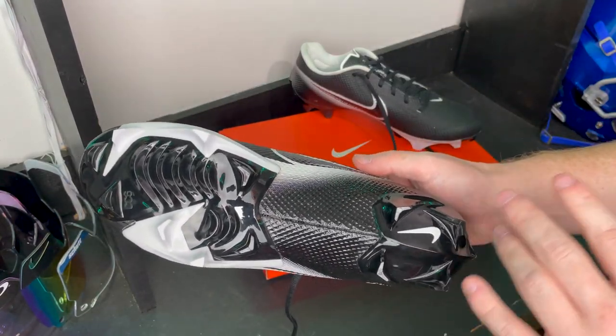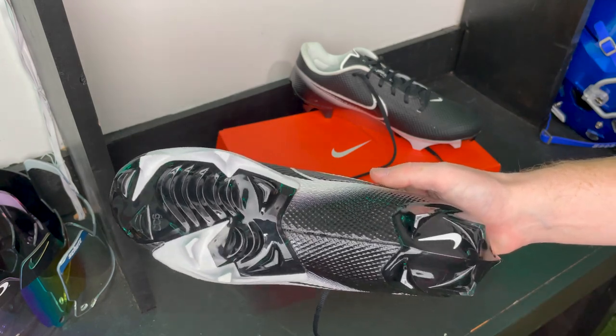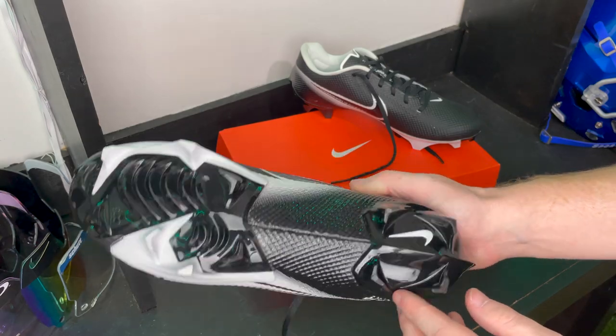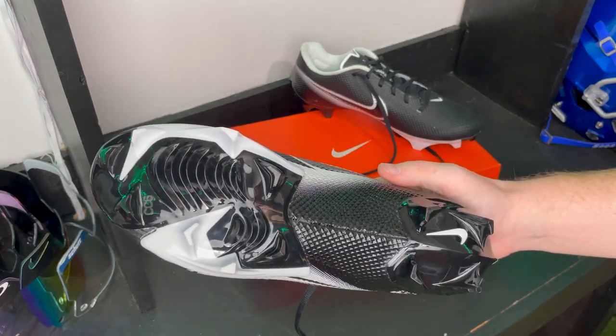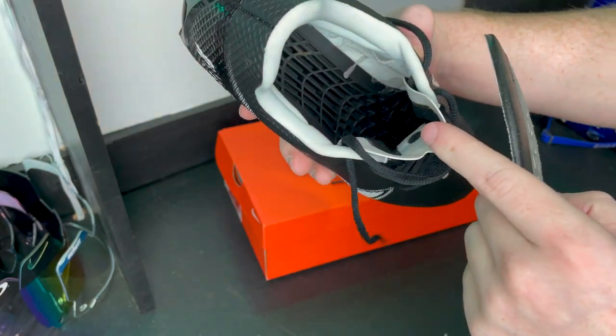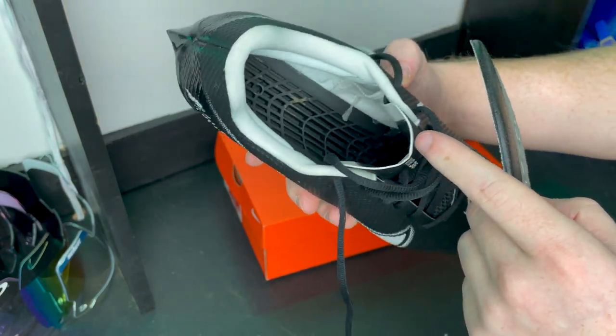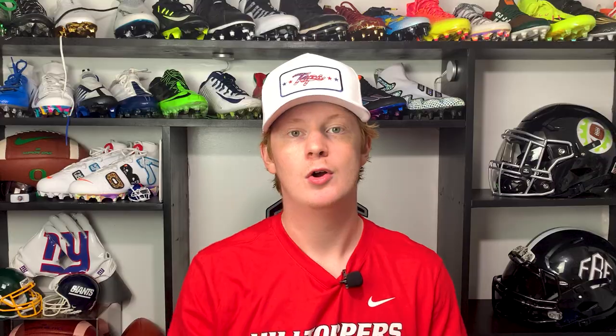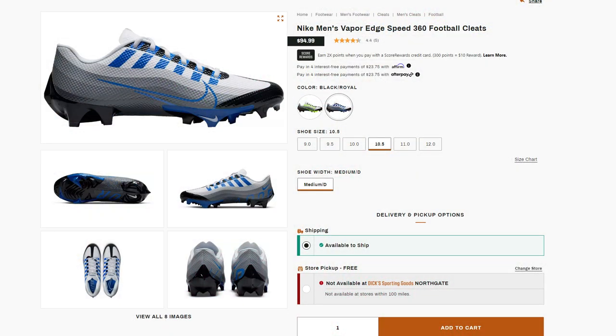As far as traction goes, these have Nike's Edge traction plate — a two-piece plate with edge studs on the outermost parts of your foot, so when you cut, those studs are the first thing hitting the ground, making it super easy to get in and out of cuts. These cleats also have a plastic shank that runs underneath the insole, giving a nice springy feel as you run. They've come in a ton of cool colorways, and new for this year are the Air Max 95 colorways. At only $95, these are one of the best budget cleats on the market.